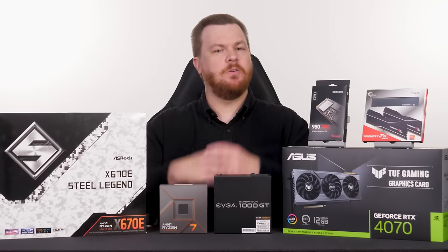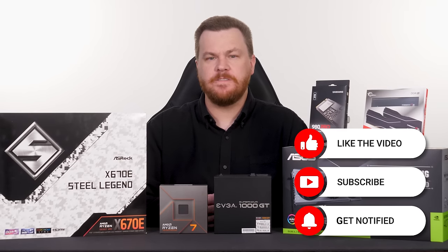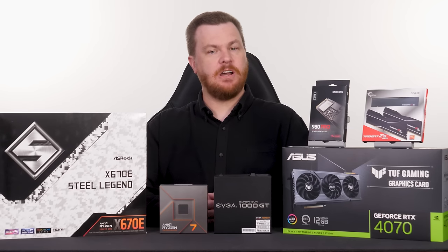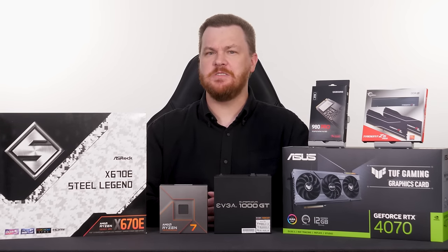If you guys like this video, please be sure to like and subscribe. More than 50% of our views on YouTube are from non-subscribers. So if you get even five minutes into this video and you find it useful and helpful, smash that button. It is greatly appreciated and doesn't cost you a thing.